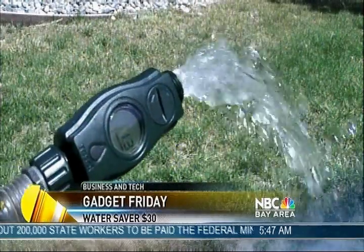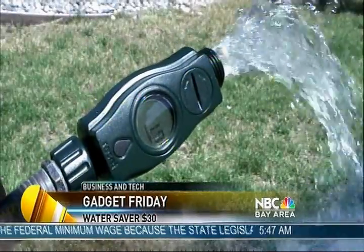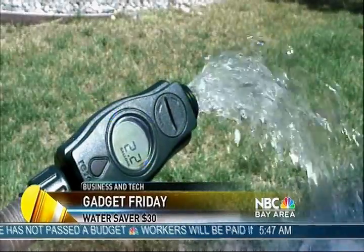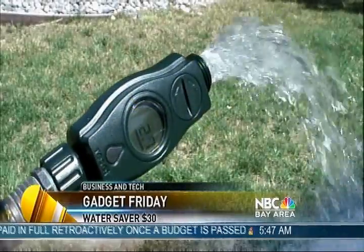Gadget Friday. This is a device called the Water Saver and it goes on the end of your garden hose. Look what it does — it counts the gallons as they go by: 1.8, 1.9, two gallons. I was surprised by how fast the water moves. I mean, this is maybe the hose cracked maybe half open.